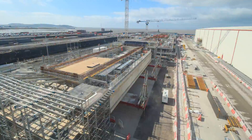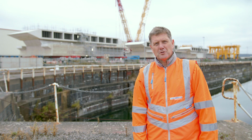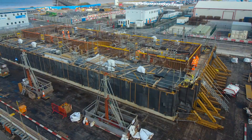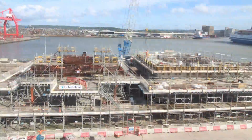We spent in the region of three years delivering these heads. At peak we had some 200 plus people on site — a mixture of engineers, surveyors, planners, construction managers, carpenters, steel fixers, and concrete men delivering this.